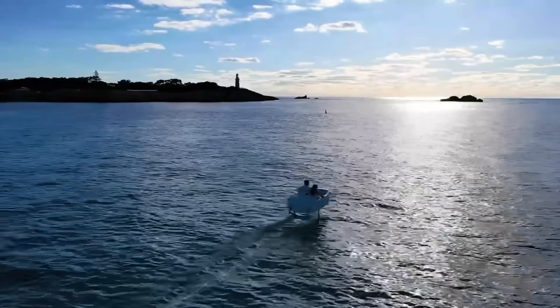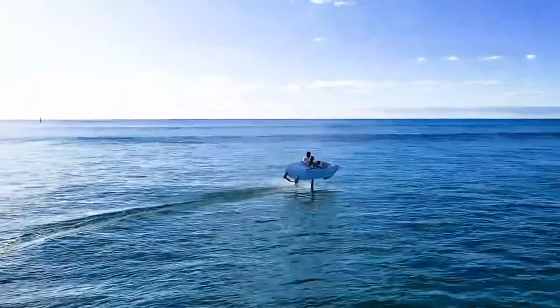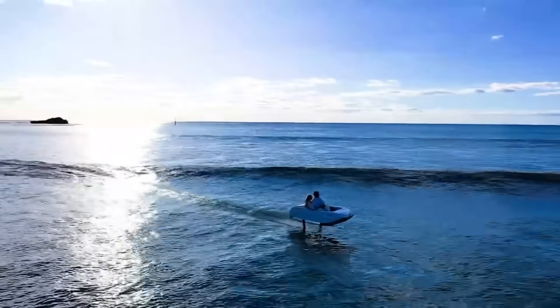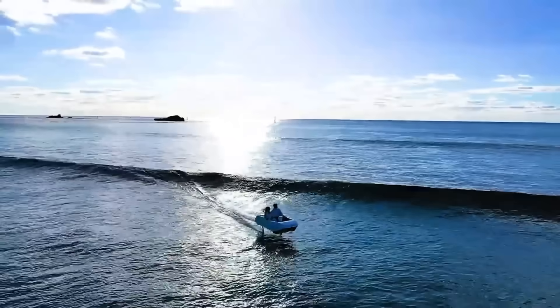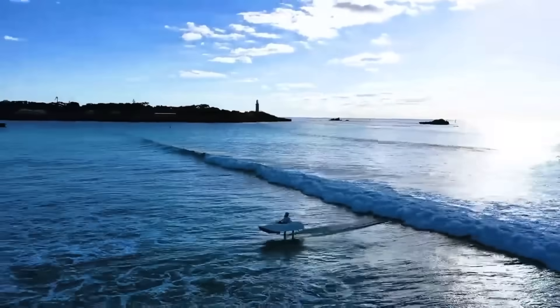The Waveflyer Volare is eco-friendly, with zero emissions, low wake, and near-silent operation. It's also easy to launch, transport, and store, thanks to its retractable foils and remote control app. Reserve yours today for only $100 and get ready to soar above the water.